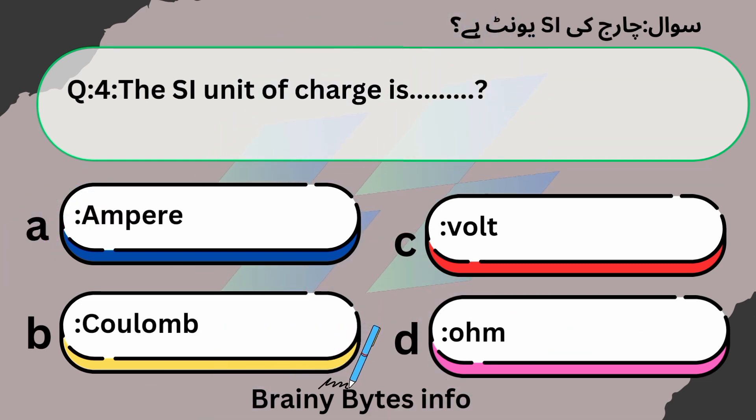The SI unit of charge is: A. Ampere. B. Coulomb. C. Ohm. D. Gold. Answer: Option B, Coulomb.